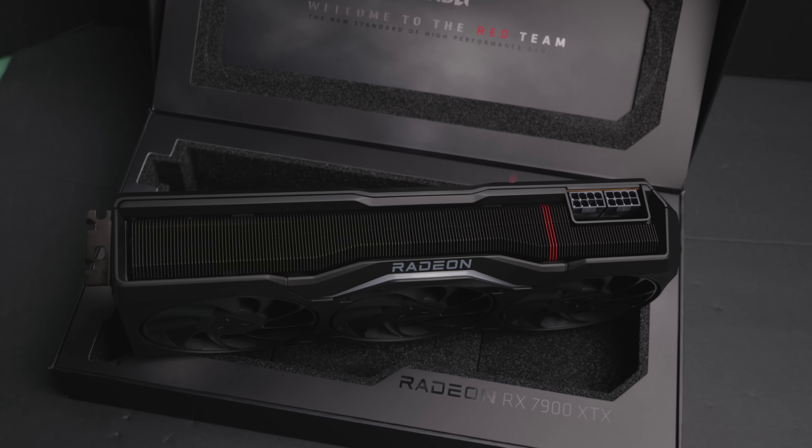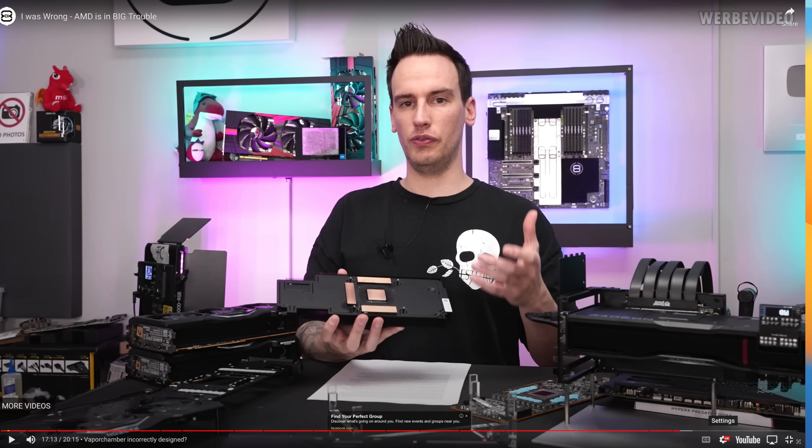Debauer basically concluded that the vapor chamber is incorrectly designed, which would indicate a recall is necessary because it's not something you can fix in firmware. My GPU is running fine, so at least my vapor chamber is doing okay. This is a fairly decent airflow case — the Be Quiet FX 500 — with three 120mm fans on the front, one in the back, and two at the top with an AIO.